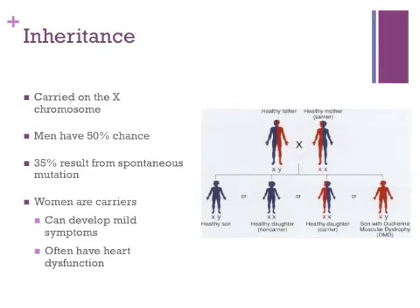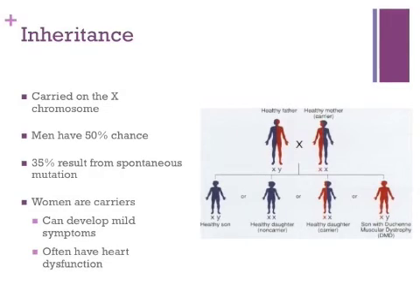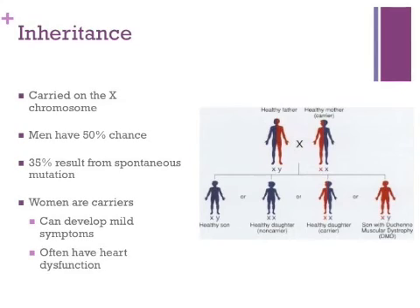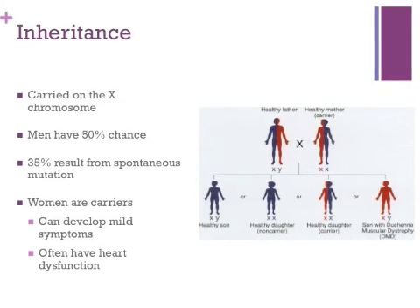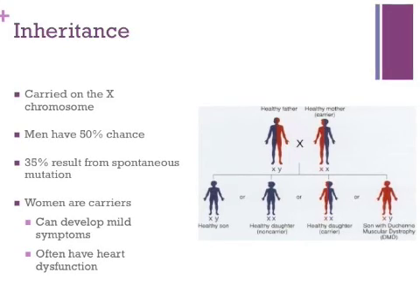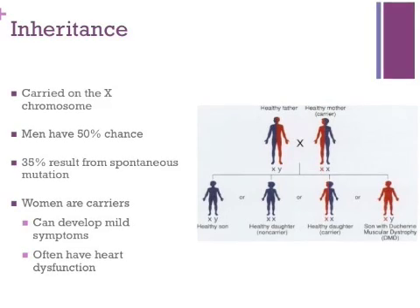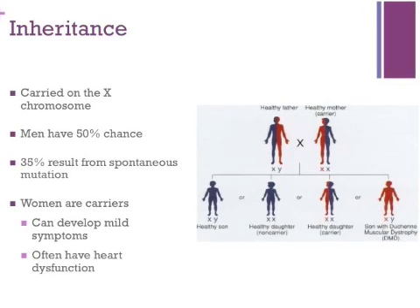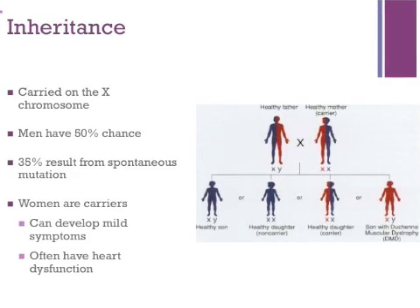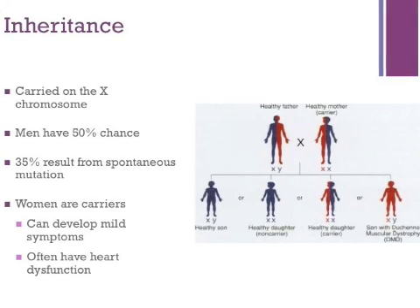The disease is carried on the X chromosome, so males are the most likely candidates to have the disease because they only have one X chromosome. Women carry the disease but can very rarely develop symptoms of Duchenne muscular dystrophy. These symptoms are mild and very rarely require the child to have mobility aids. Women who carry the disease often develop heart problems that begin as shortness of breath and the inability to perform moderate exercise. In some cases, Duchenne muscular dystrophy does not run in the family but develops from a genetic mutation and is passed on through genetics thereafter.